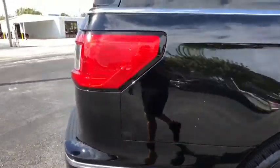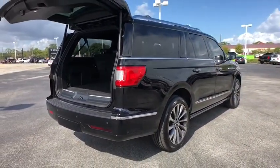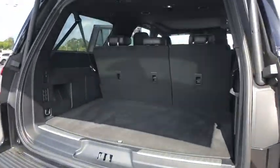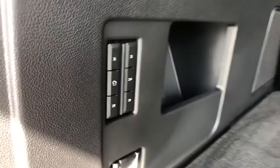Here are some of this vehicle's great options: stability control, power passenger seat, anti-lock braking system, navigation system, steering wheel audio controls, keyless entry, remote engine start, traction control, backup camera.